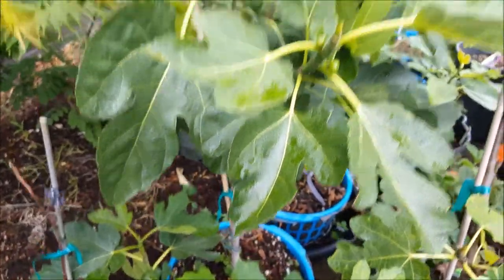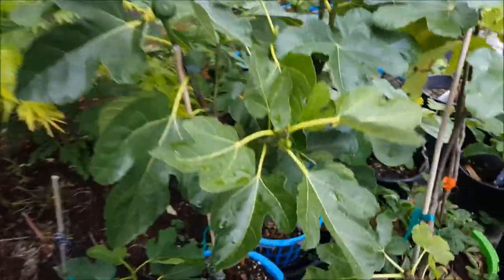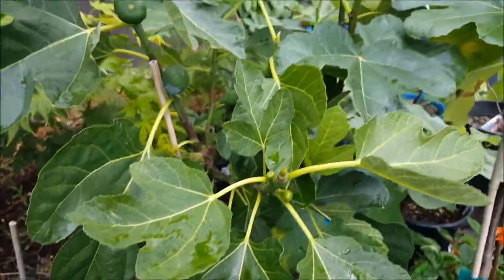So I bought this fig tree from Portland Nursery down in Portland, Oregon, and it was just called king fig. I was thinking, okay, king fig — what the heck is a king fig?